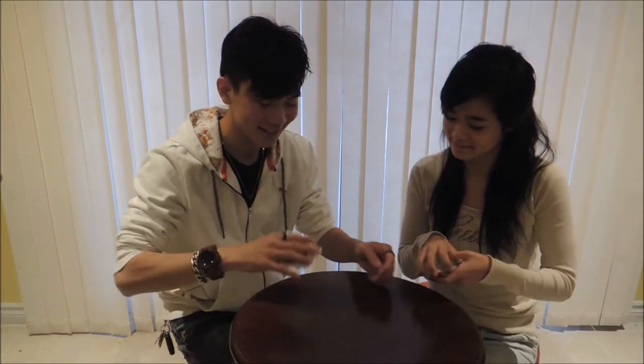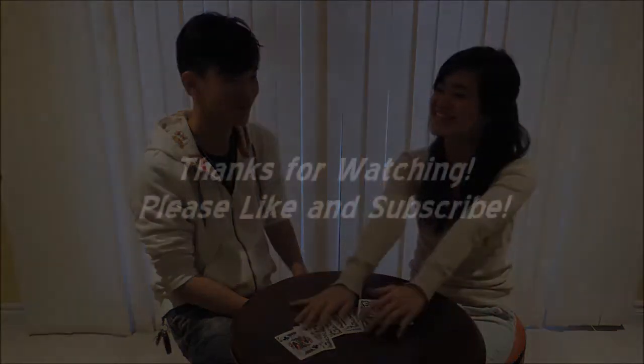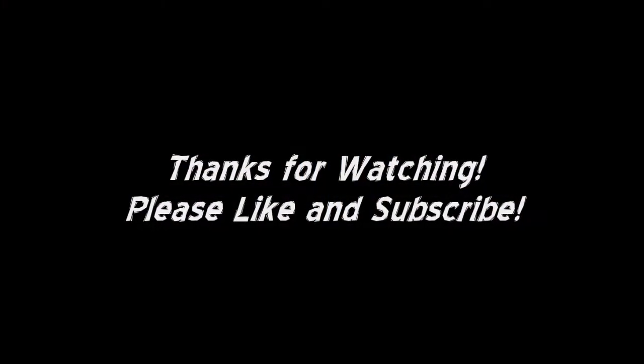And that is how you find an invisible card — or actually, that's how Leslie finds an invisible card. So there you have it! Thanks for watching. All right, this is episode 10 — I mean 11.